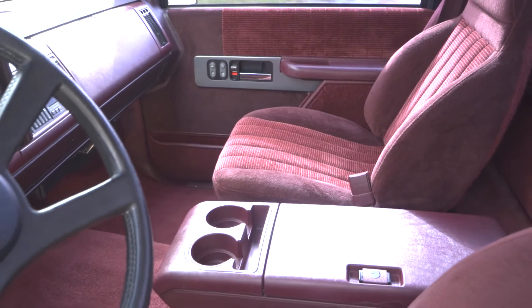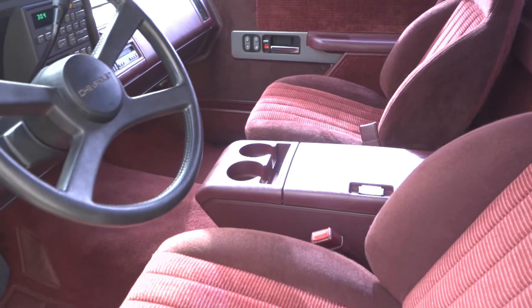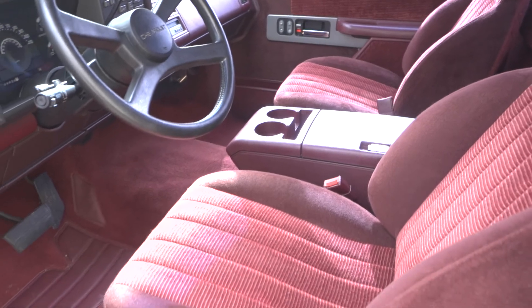The SS454 was a low production vehicle and these trucks are getting harder and harder to find. And with 24,626 miles, you'll have an even harder time finding one in this condition.